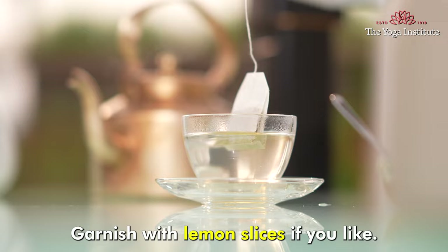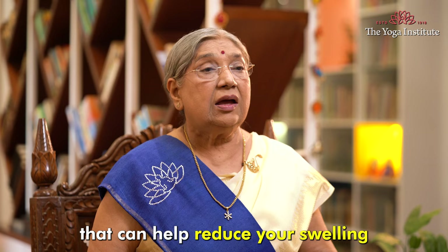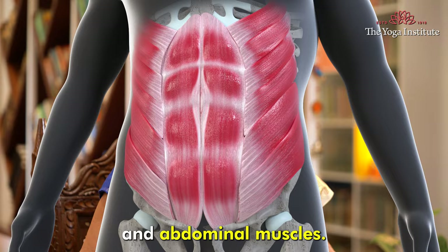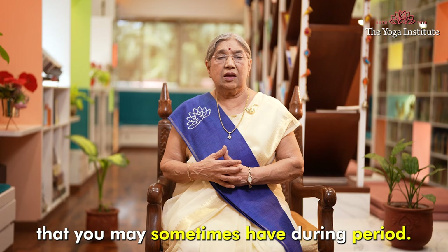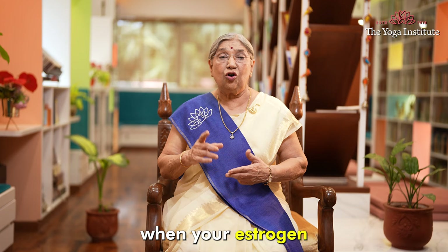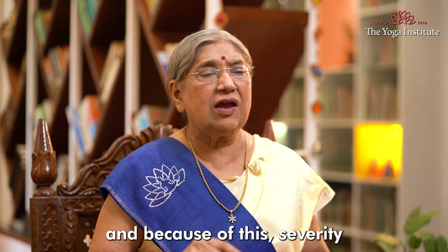I would recommend this chamomile tea for easing any period pain because it has lots of benefits. It contains anti-inflammatory properties that can help reduce swelling if you have any. Chamomile also has anti-spasmodic properties that will nicely relax your uterus and abdominal muscles. It will have a mild sedative effect that can reduce tension and anxiety that you may sometimes have during your period. The best thing is that chamomile can regulate your hormones — when your estrogen and progesterone are in balance, the severity of your period pain will reduce.